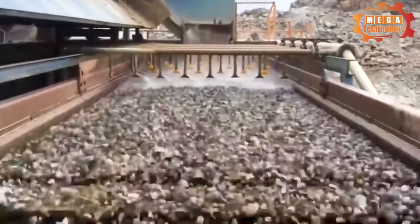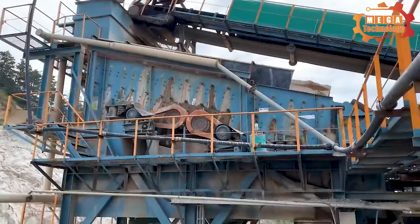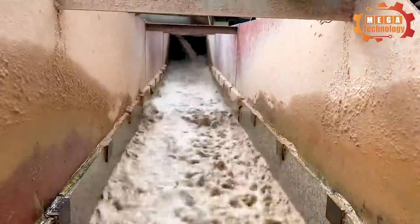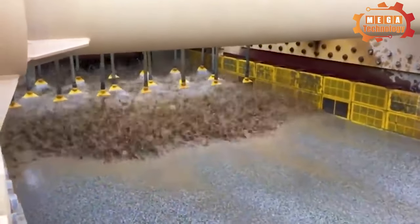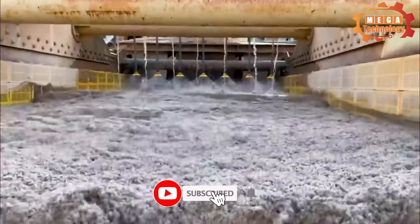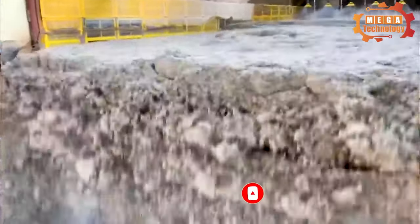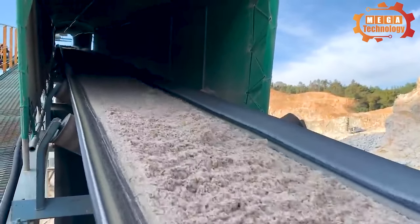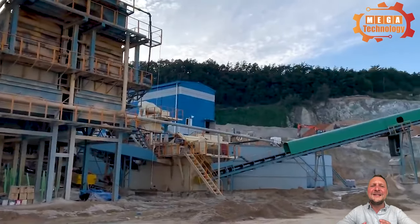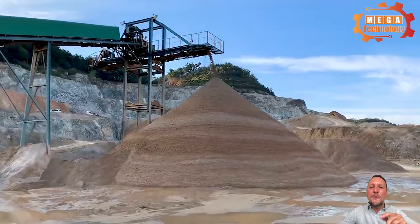The new sand making machine is equipped with a dust removal device. The sand produced is uniform and of high quality, ensuring sand uniformity during construction. During the production process, there is little dust leakage and environmental pollution, and it meets the environmental protection standards of the mining industry.